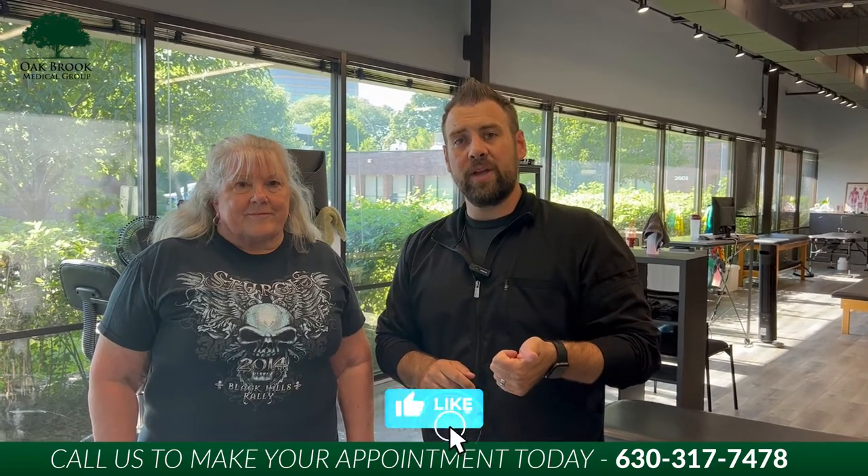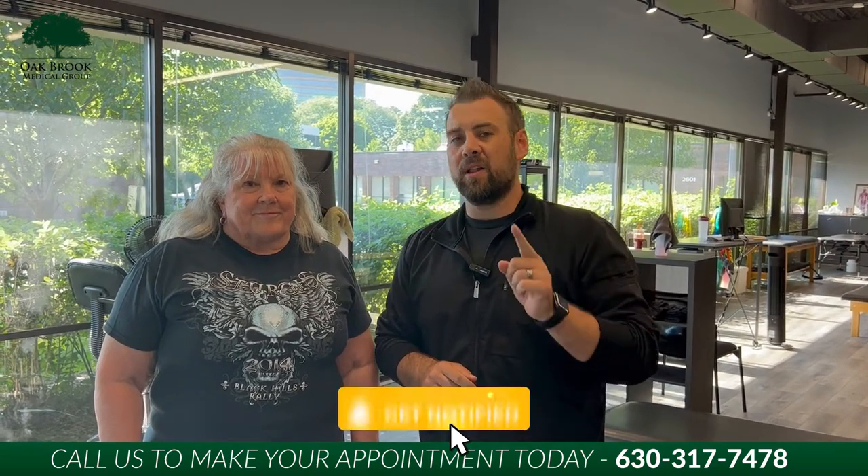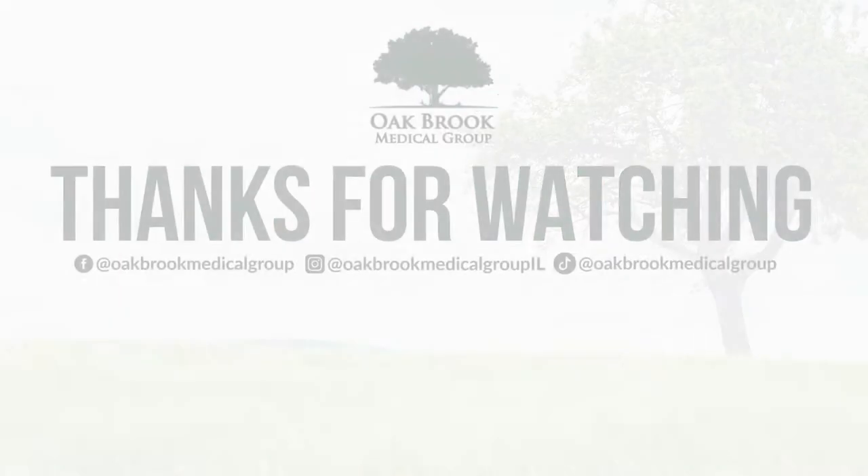So if you guys are looking for massage, looking for some Graston, or have soft tissue injuries that need to be addressed like Brenda does, give us a call at the number below. If you're watching on YouTube, hit that notification bell, like and follow the page on Facebook and Instagram. We'll catch you guys on the next video.